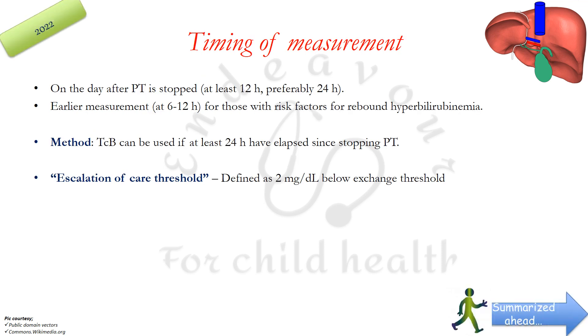Rebound bilirubin levels should be measured on the day after phototherapy is stopped — at least 12 hours, preferably 24 hours later. Earlier measurement at 6 to 12 hours can be done for those with risk factors for rebound hyperbilirubinemia. The method used is TCB if at least 24 hours have elapsed since stopping phototherapy; if measuring at less than 24 hours after stopping phototherapy, TSB levels should preferably be used.